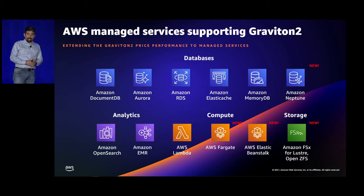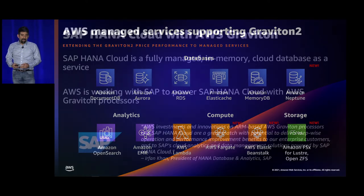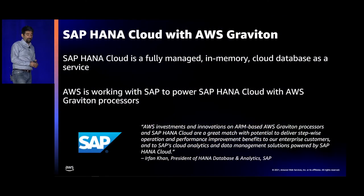Amazon FSx for Lustre and OpenCFS announced that part of their solution will be Graviton-based. Also, SAP HANA Cloud — a fully managed in-memory cloud database as a service — is working with us to power SAP HANA Cloud on Graviton processors going forward.